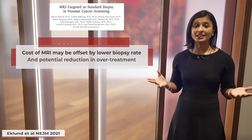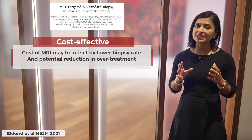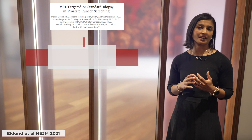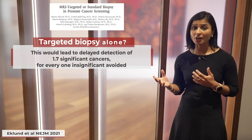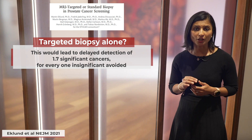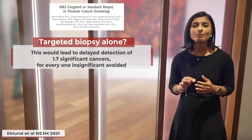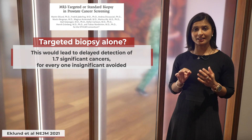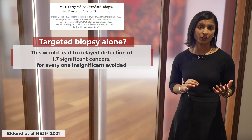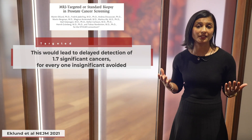The cost of an MRI could be offset by a lower biopsy rate and the potential reduction of overtreatment, supporting its use in prostate cancer screening. On the question of targeted biopsy versus targeted and standard, Eklund's group found that if only targeted biopsies were done, the detection of 1.7 fewer clinically significant cancers would be delayed for each clinically insignificant cancer avoided, and therefore supported the use of the combined approach.